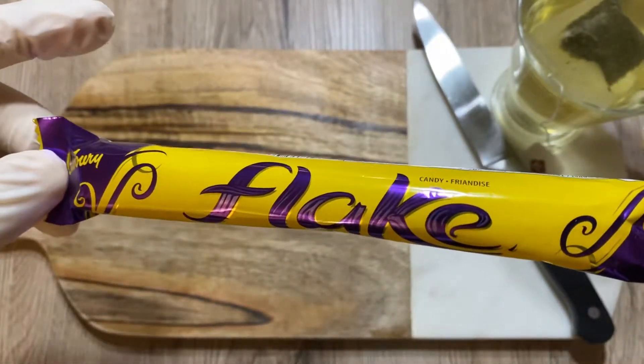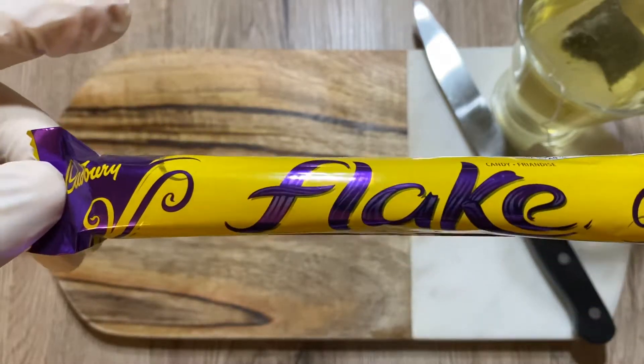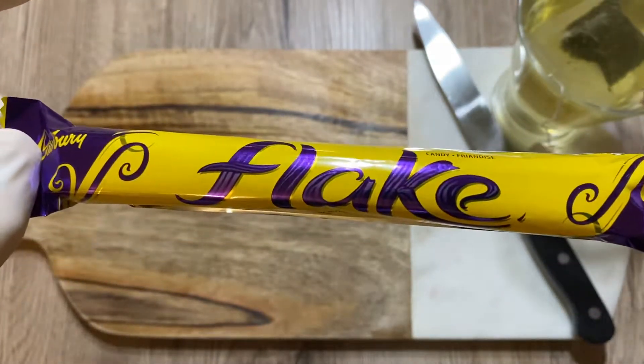Hello Candy Lovers! Today I will inspect Cadbury Flake. Enjoy!